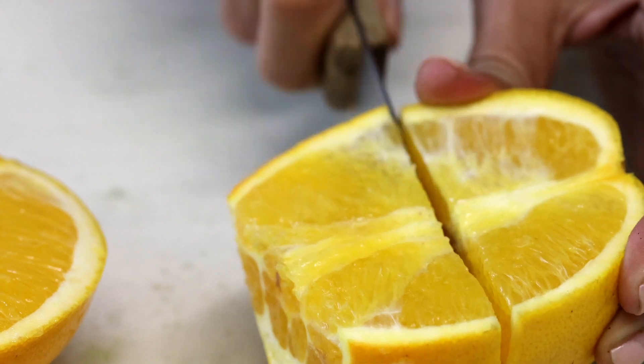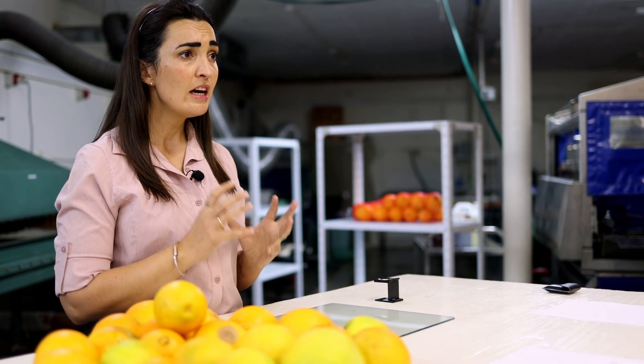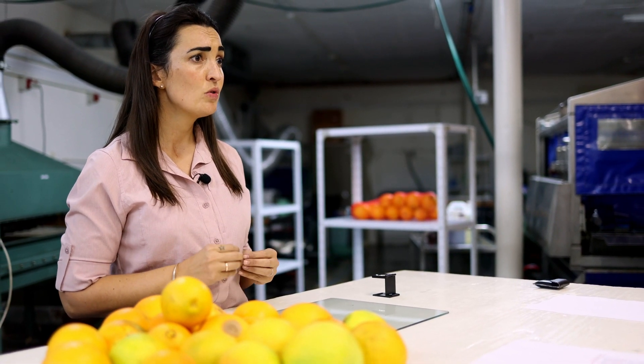Thereafter, the fruit must be cut into quarters to find if there is any infestation inside. If any such signs are found, that quarter must be cut up even further to see if there is any infestation of fruit fly or false codling moth inside that quarter.